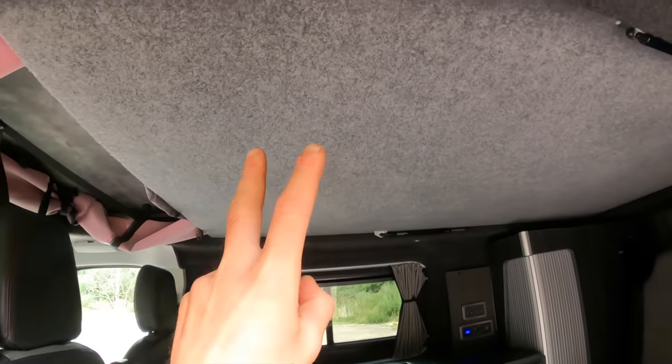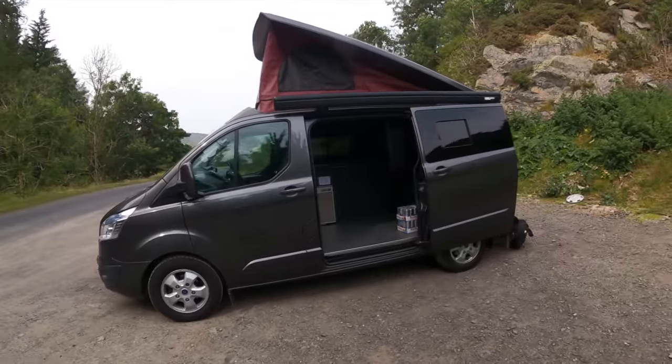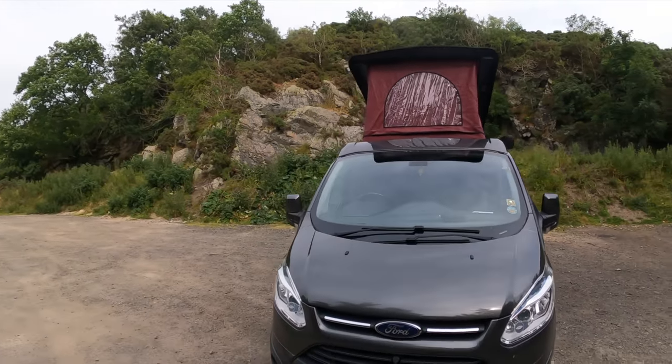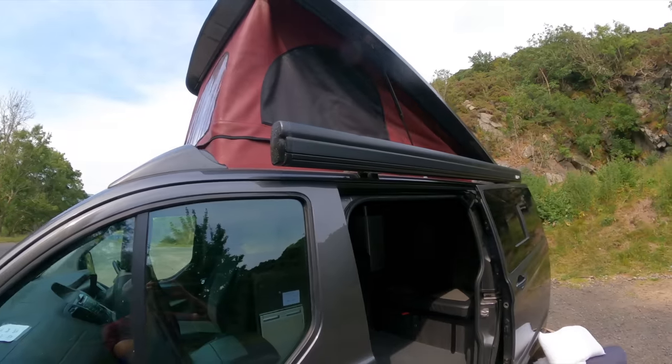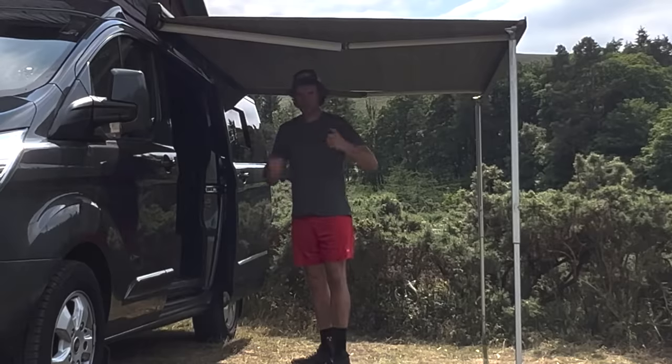Me and Amanda slept in the pop top - I'll put it up now and show you how big the van gets with it raised. If you're considering a pop top, they make a van this small massive. It's got a window on the front section too, so on a nice day you can lie up there drinking your morning coffee. We've also got the awning which comes really far out, giving you even more space outside when it's bad weather or really hot.